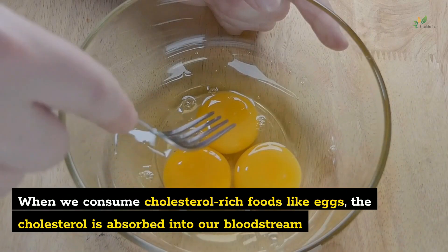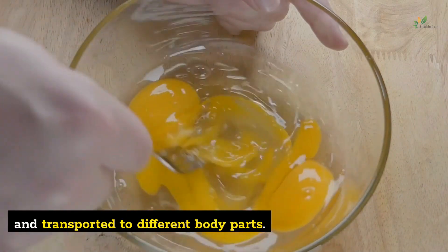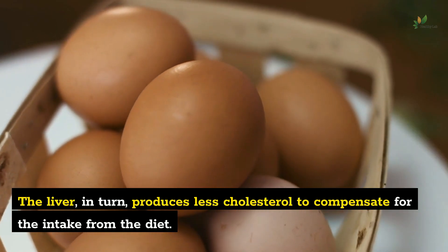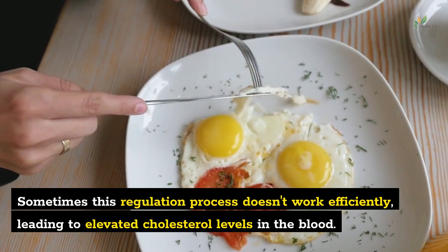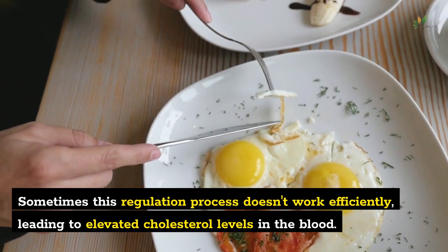When we consume cholesterol-rich foods like eggs, the cholesterol is absorbed into our bloodstream and transported to different body parts. The liver, in turn, produces less cholesterol to compensate for the intake from the diet. Sometimes this regulation process doesn't work efficiently, leading to elevated cholesterol levels in the blood.